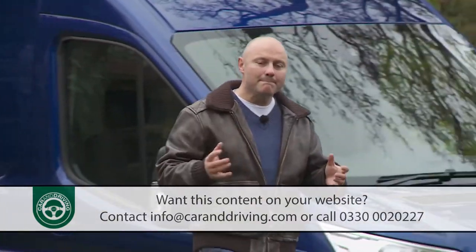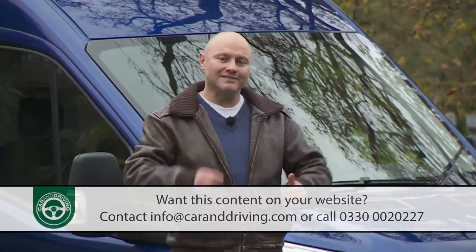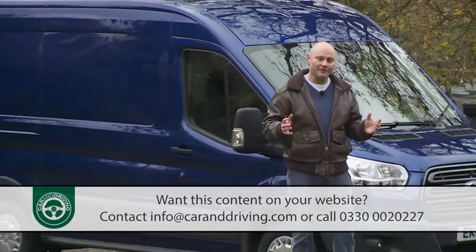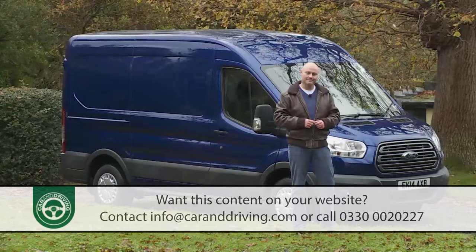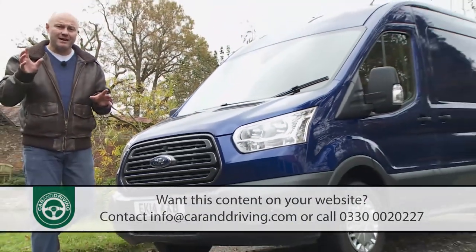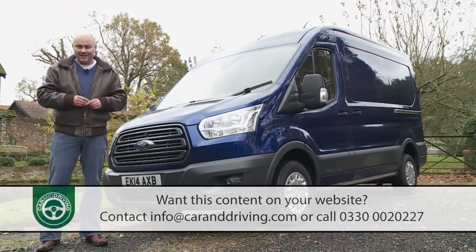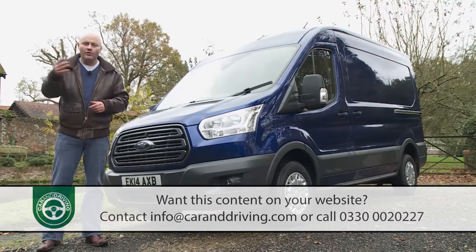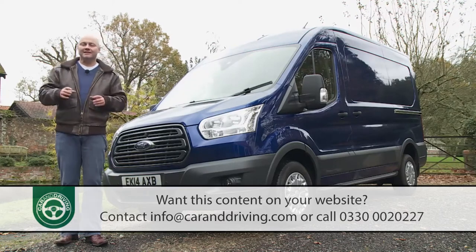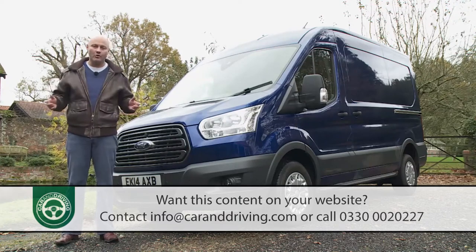With over 7 million worldwide sales on the board, it's the Blue Oval brand's third best-selling model. And this is the biggest, toughest modern era version. So successful has this vehicle been across Europe that its very name has almost passed into our language — a byword for van versatility with a history that goes all the way back to 1965. Of the many Transits produced since then, an astonishing 700,000 are still pounding global roads.